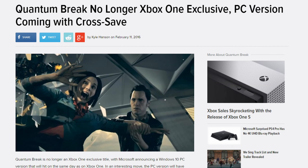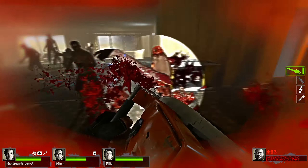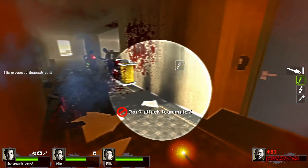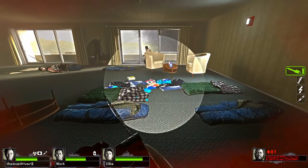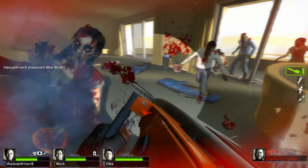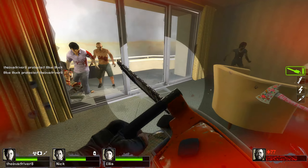Just today, pretty much when this video publishes on YouTube, you'll be able to buy Quantum Break on Steam. Turns out Quantum Break was only a timed exclusive with Xbox and we got it on PC, but it was on the Windows 10 store only. Now it's coming out on Steam about 6 months later.